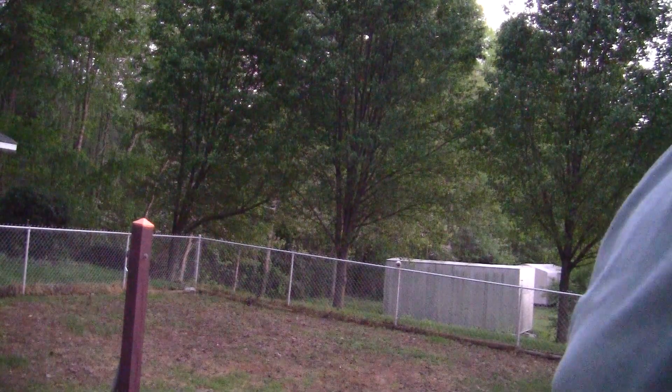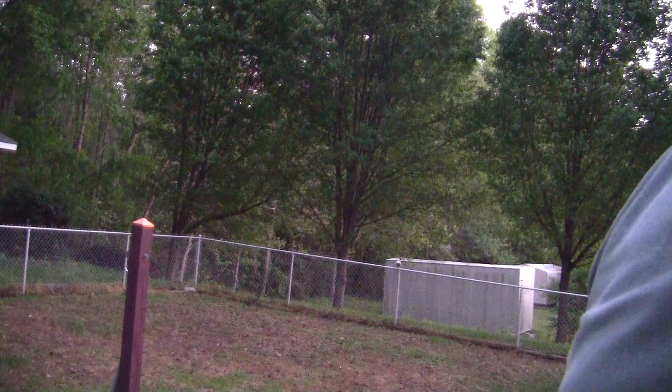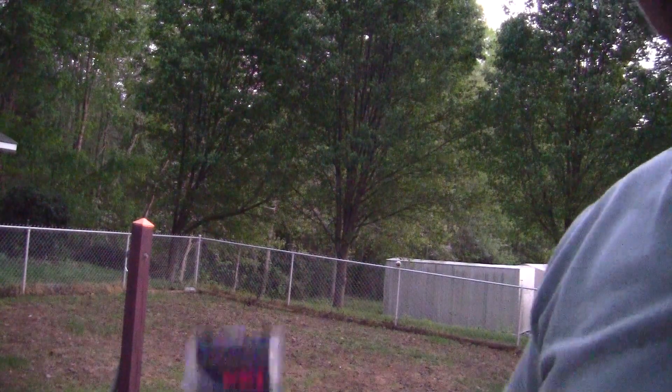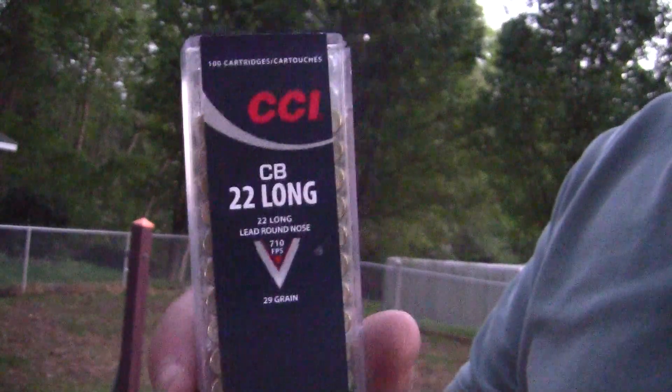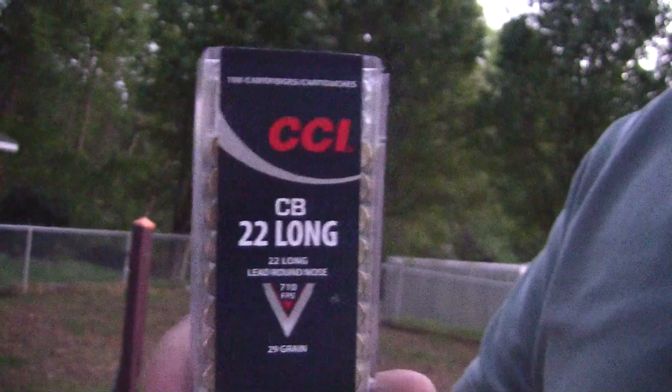So I like to get out here and shoot a low-velocity round. The best thing ever made, in my opinion — CB Long. If you're not familiar with these, get some. You will love it. I've shot these in the basement, I've shot these in the backyard. I love it.